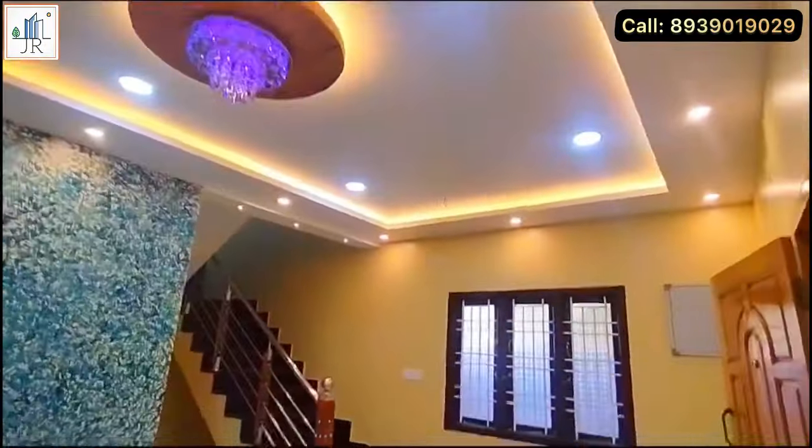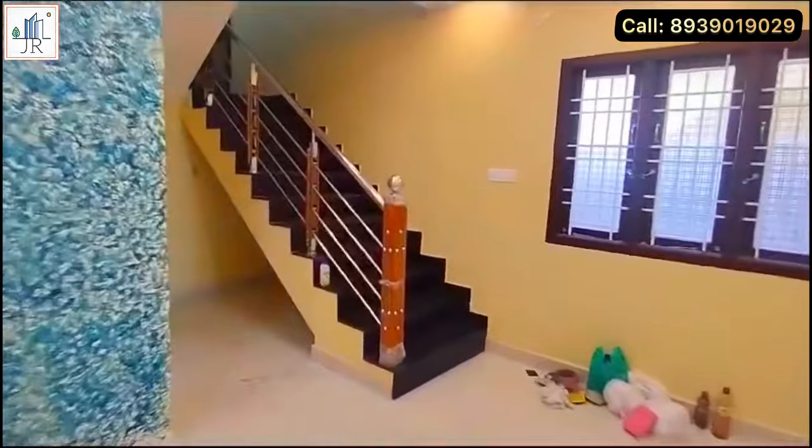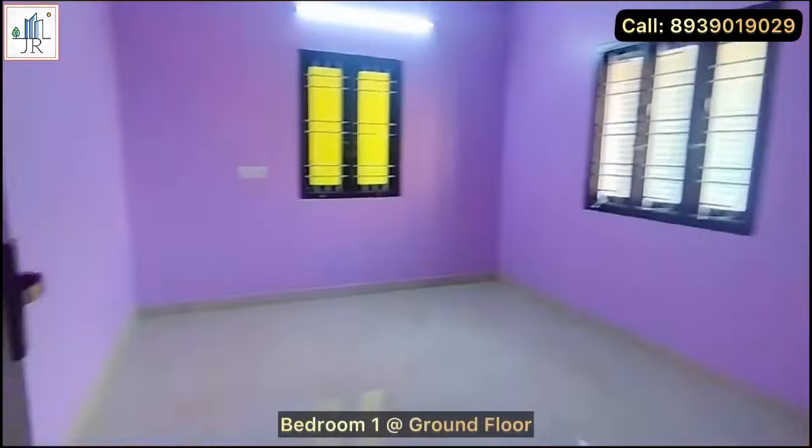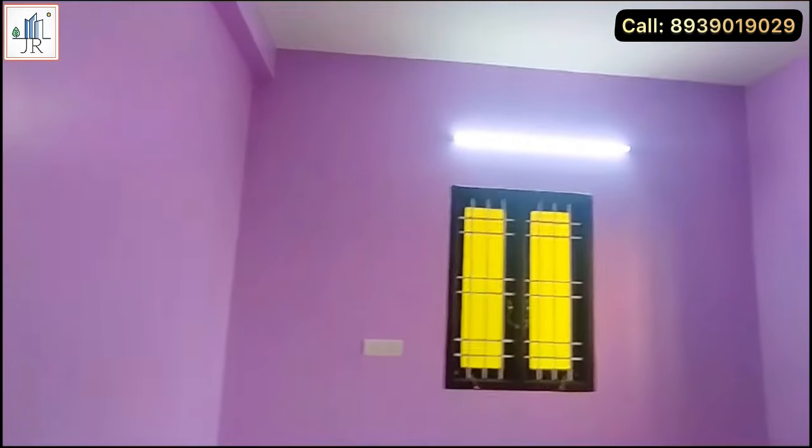Ground water is available here. Most importantly, this is not a flood-affected zone. Here is the first bedroom. All the bedrooms in this house are spacious and have cross-ventilation windows for good light and air.